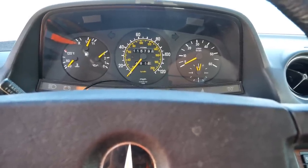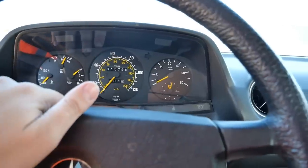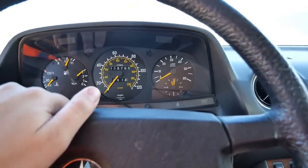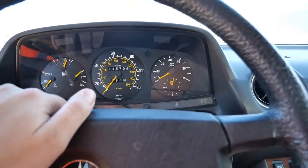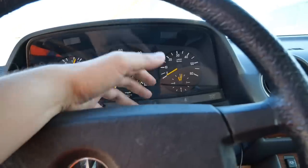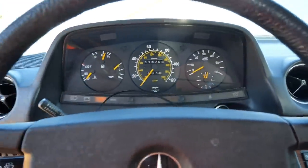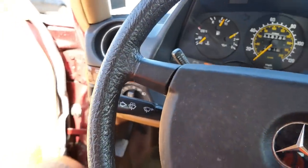What I'm noticing is the dash doesn't work. Look at the RPMs — nothing. If you think about it, 115,000 miles — these cars run forever, it could have three times that. They just drove without the dash working. No, this interior looks too nice for that.